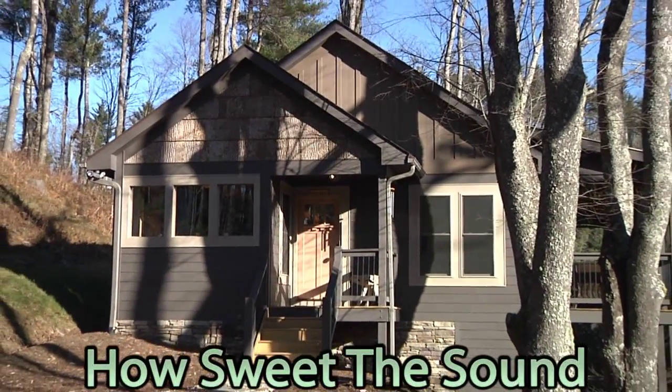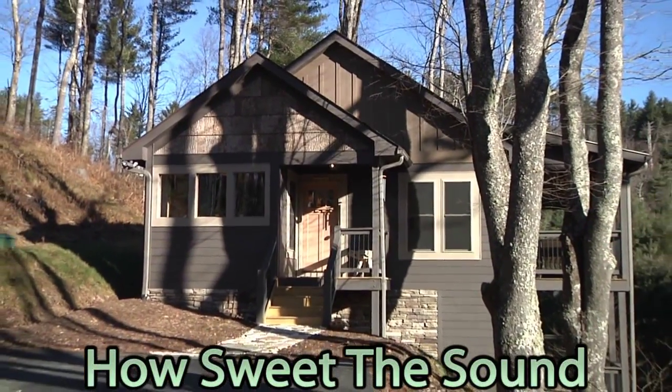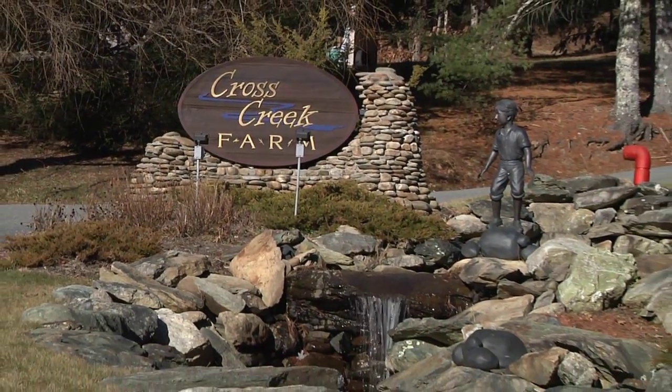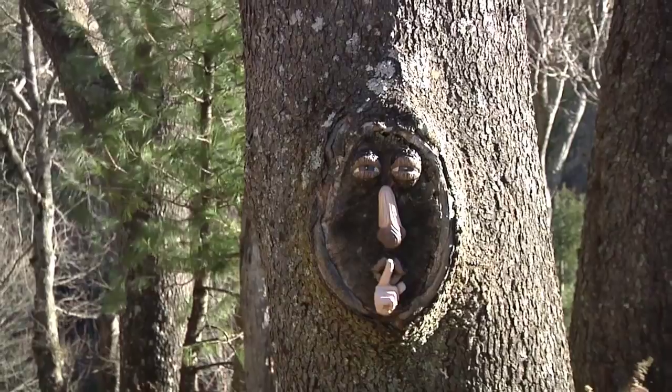Welcome to How Sweet the Sound. You're sure to find true peace and relaxation here within the coveted Cross Creek Farm community, and we invite you to unwind in this lovely home.